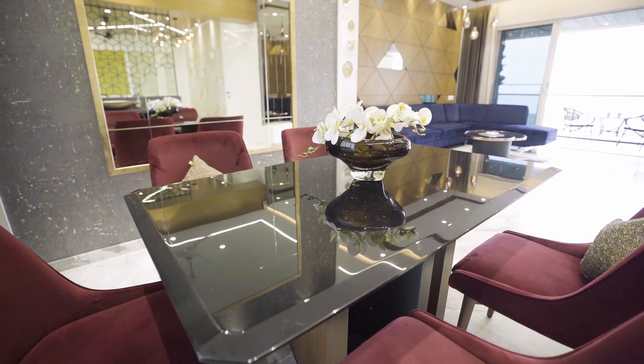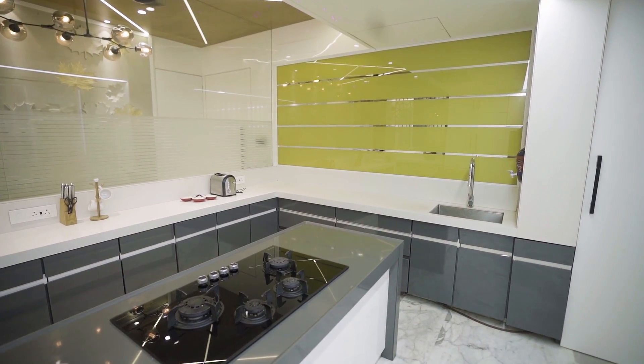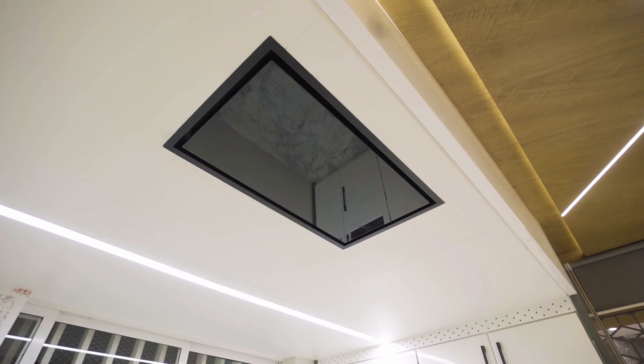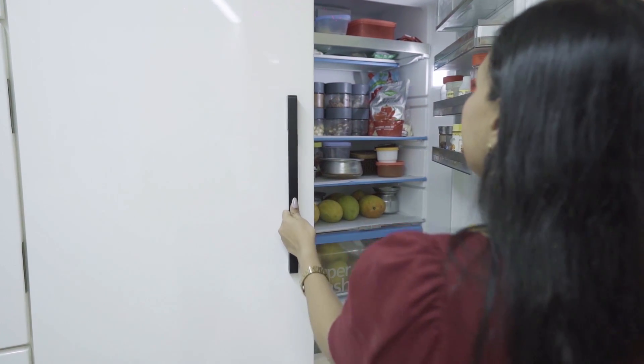The kitchen has a lot of storage and is neutral in color. The countertop is gray with white lamination. We have used all built-in appliances — this island counter has a built-in hob, and I have given a concealed chimney in the ceiling, so there's a lot of free space to move around. Two people can cook together with nothing blocking their vision. The shutter of the fridge matches the cabinets of the kitchen.